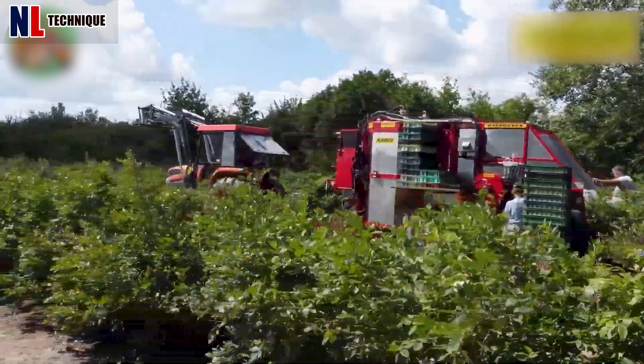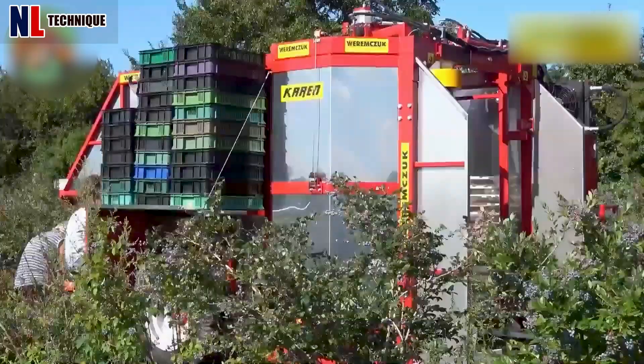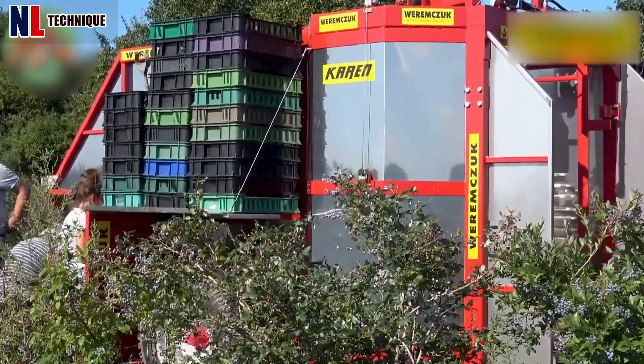This machine uses a powerful vibration system to pick blueberries in just a few seconds.